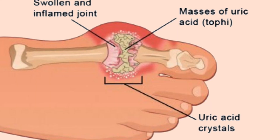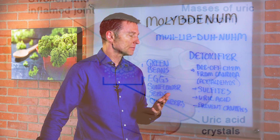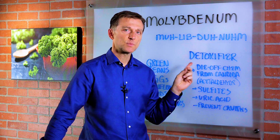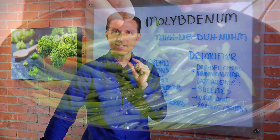It also helps prevent the buildup of uric acid, which eventually turns into gout. And it's found in different places in the body, especially the teeth. That's why it's good to prevent cavities because it makes the teeth really strong. But if you're deficient in this trace mineral, your risk factor goes up for esophageal cancer.